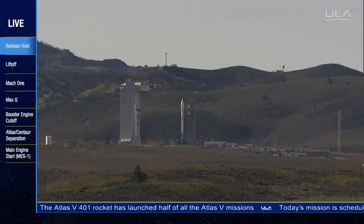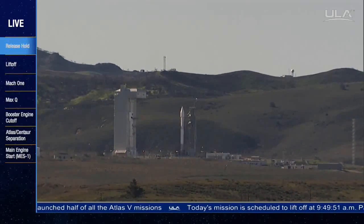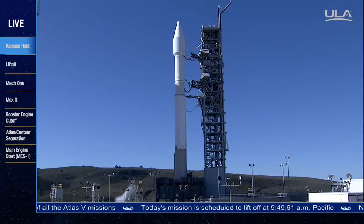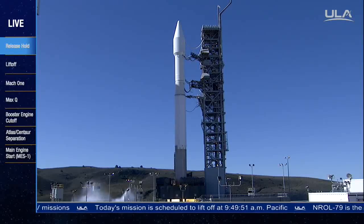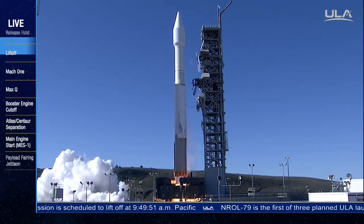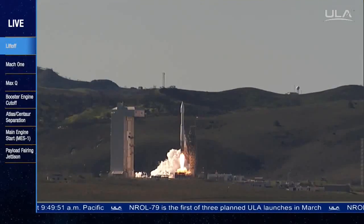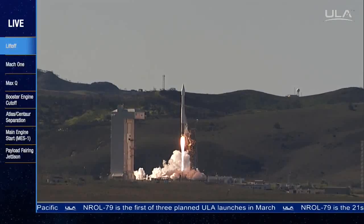T-minus 10, 9, 8, 7, 6, 5, 4, 3, 2. We have ignition at the RD-180 main engine. One — liftoff of the United Launch Alliance Atlas V rocket carrying the NROL-79 mission for the National Reconnaissance Office.